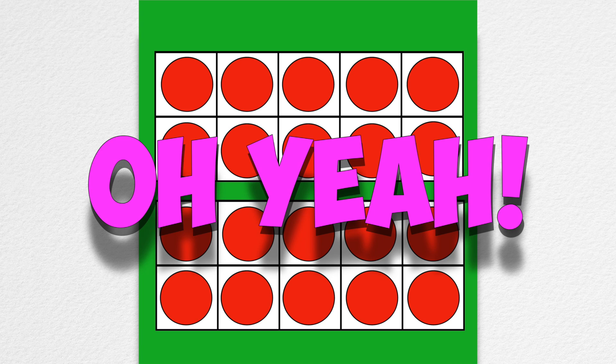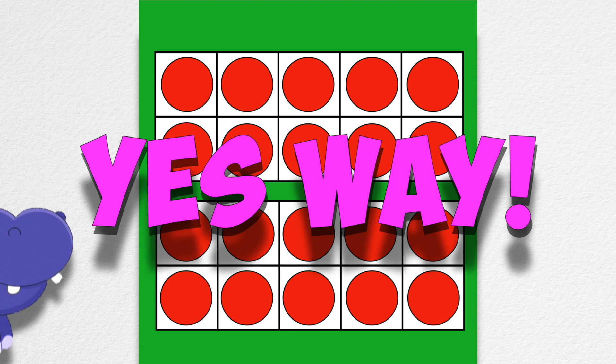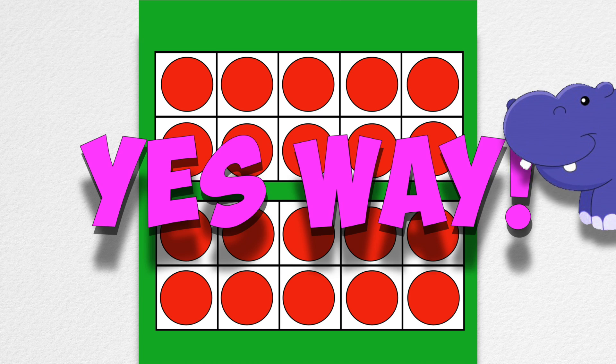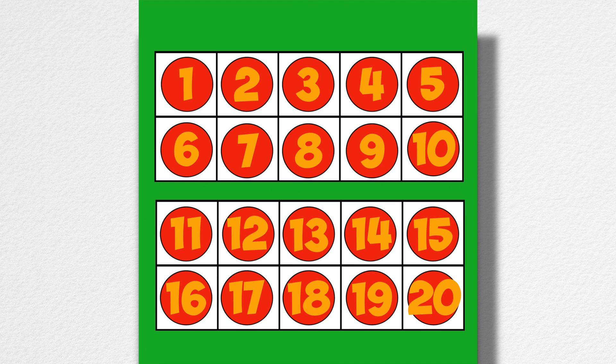Let's help her out before she cries again. Oh yeah, yes way, I can help hippo today! Two ten-frames make a twenty-frame. Two ten-frames make twenty.